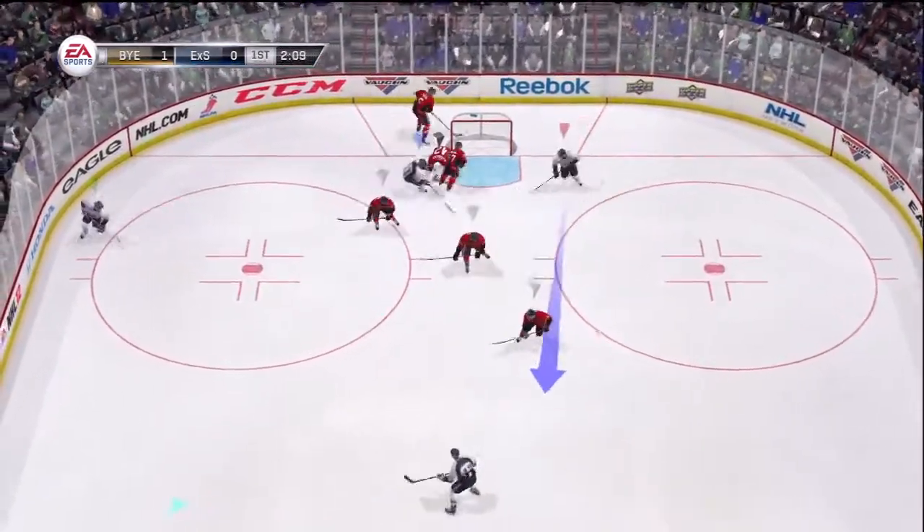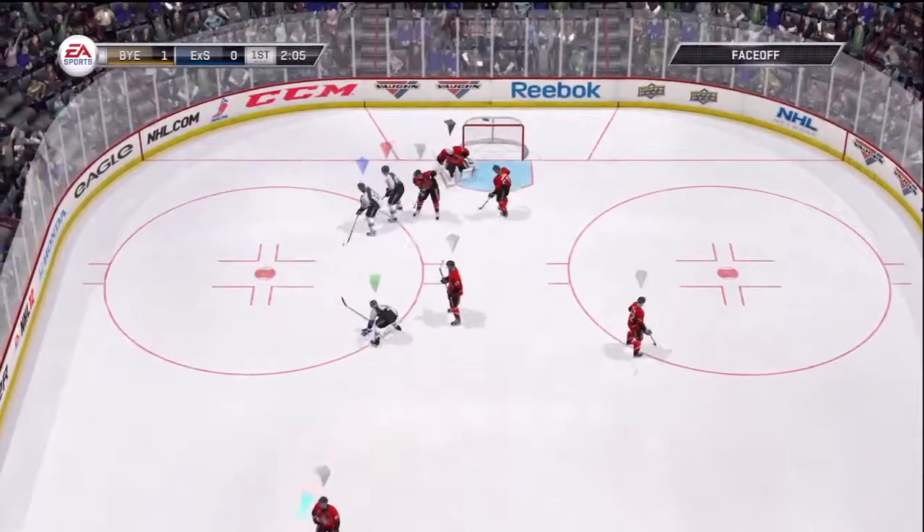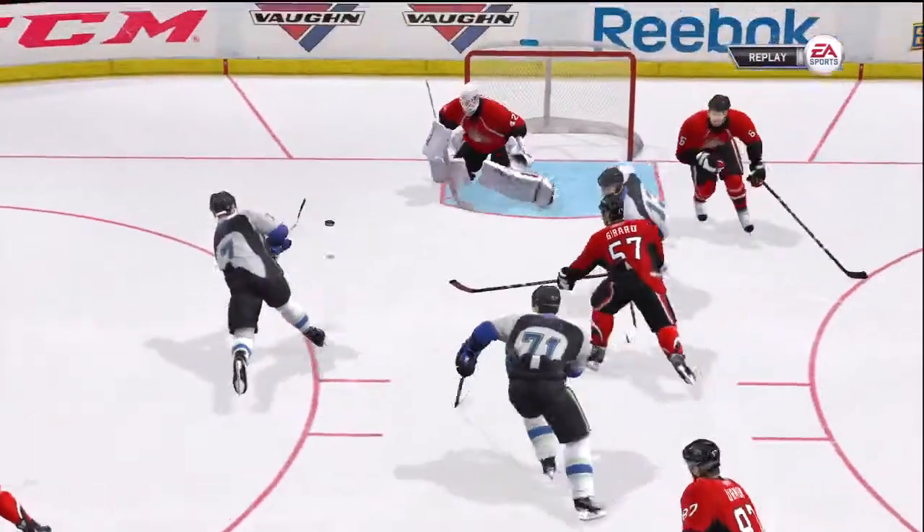Tremendous save! Boy, there was not much space. Morrison's coverage on that — we'll get a whistle and a face-off.